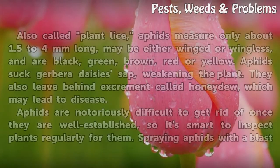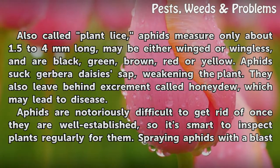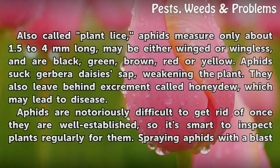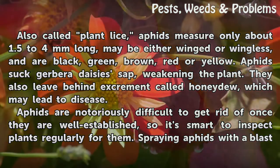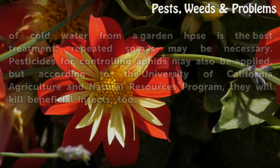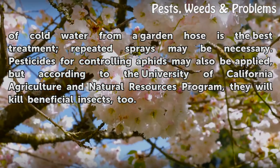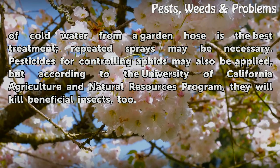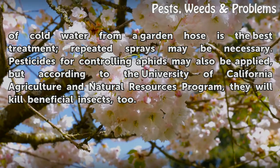Aphids may be either winged or wingless, and are black, green, brown, red, or yellow. Aphids suck Gerbera daisy sap, weakening the plant. They also leave behind excrement called honeydew, which may lead to disease. Aphids are notoriously difficult to get rid of once they are well established, so it's smart to inspect plants regularly for them. Spraying aphids with a blast of cold water from a garden hose is the best treatment; repeated sprays may be necessary. Pesticides for controlling aphids may also be applied, but according to the University of California Agriculture and Natural Resources program, they will kill beneficial insects too.